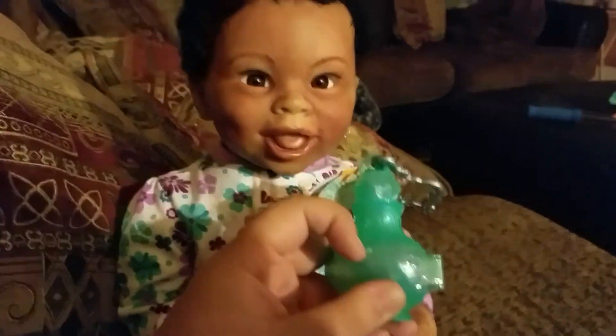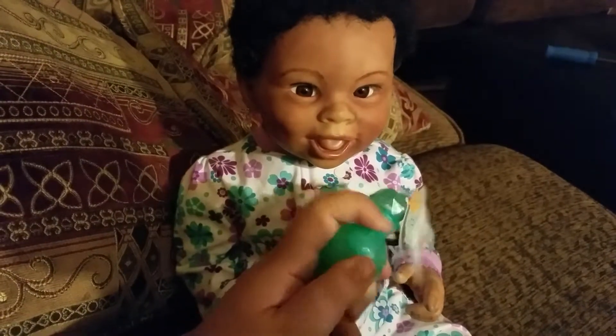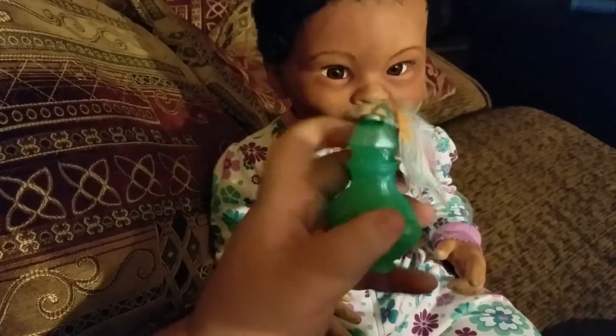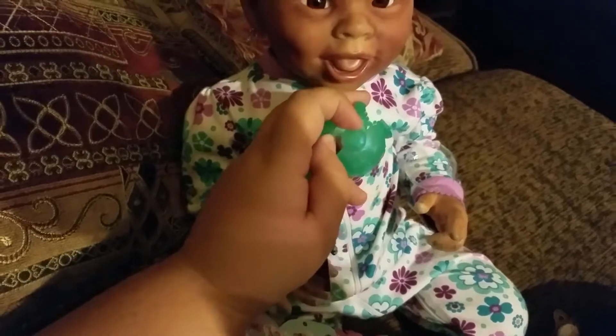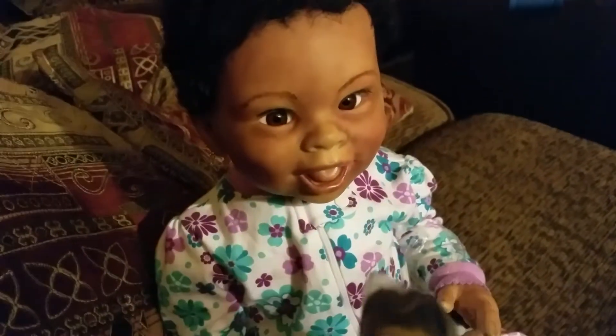I kind of had to do it with one hand, so give me one second. I got the paper plastic off of it, so let's open it up. Yeah, open this thing. Oh, there we go — there's more plastic on it. Okay, here we go. Aww, it's cute!